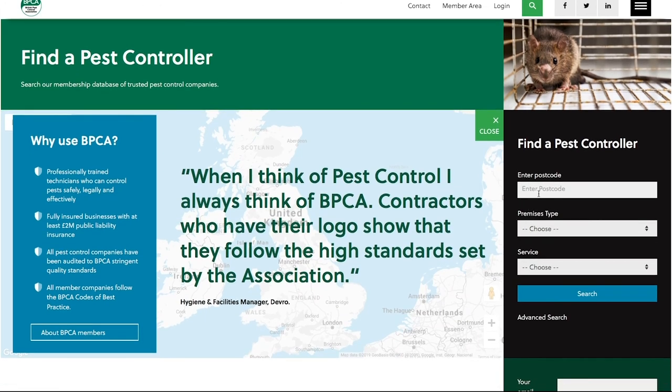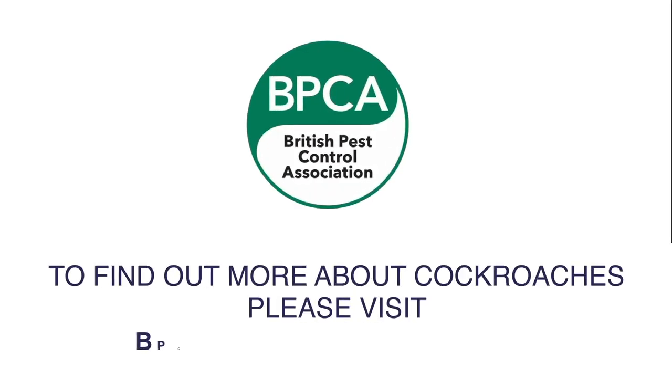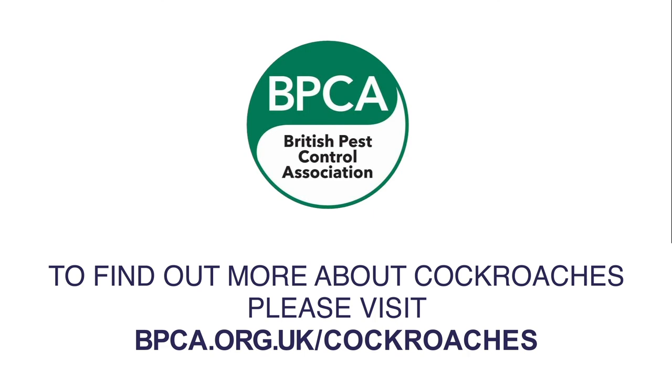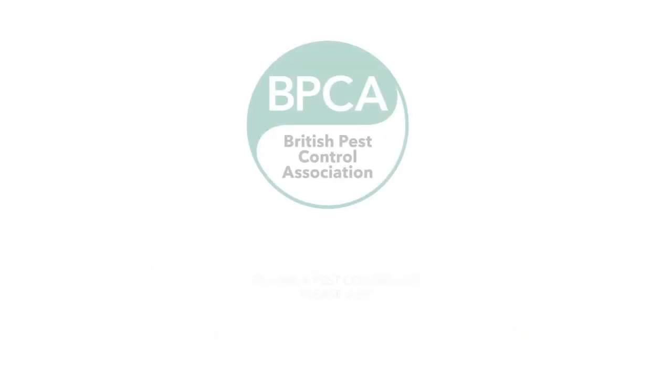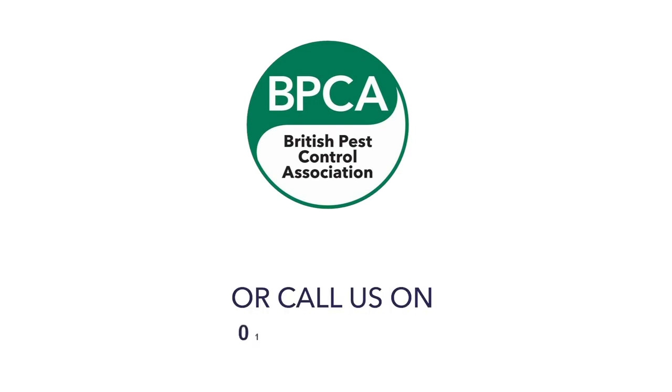To find a professional pest management company to deal with cockroaches, you can use the BPCA 'Find a Pest Controller' tool. Simply enter your postcode and you'll find a list of pest controllers in your area — all trained, trusted, and audited by BPCA. For more information about cockroaches, visit bpca.org.uk/cockroaches. To find a local member, go to bpca.org.uk/find, or call our 24/7 helpline on 01332 294 288. I'll see you next time.